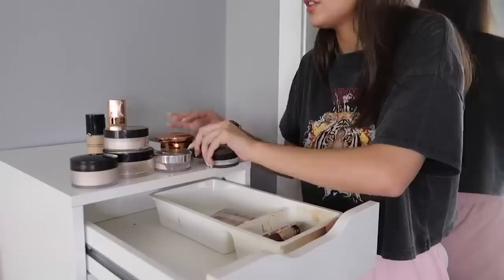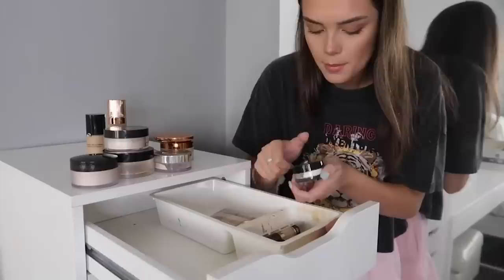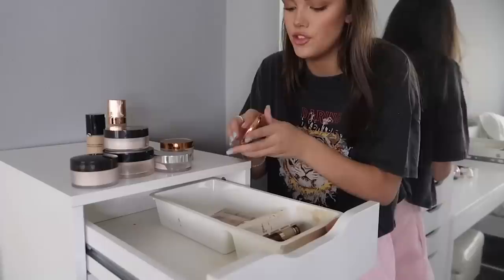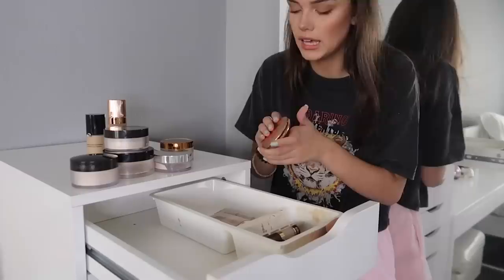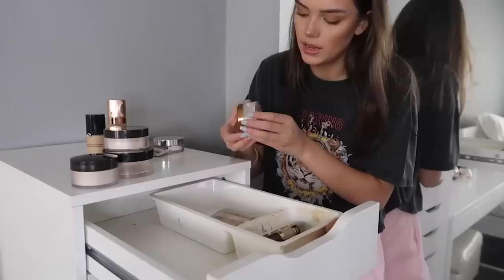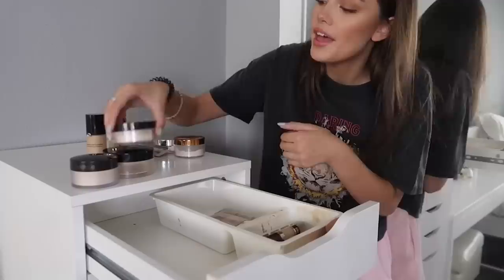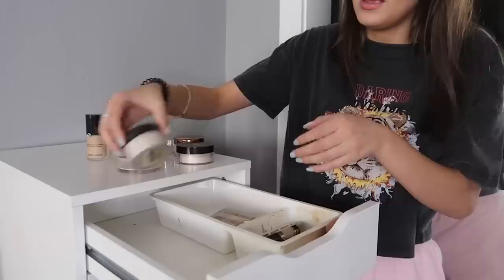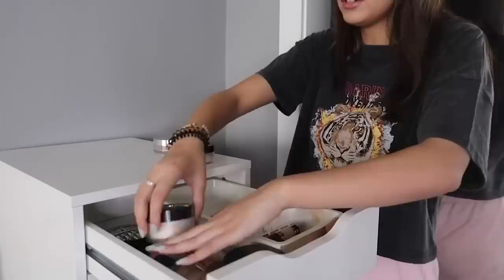Now for powders. This Emotionally Brown one I've had for literally years. The Makeup Forever HD — I probably won't use it but there's a lot left, so friends. The Charlotte's compact powder I'm keeping because I always need a compact powder for touch-ups. Beauty Bakery — I like this and I also use it for my hair when it's greasy, so keeping. Charlotte Tilbury Magic Powder — keeping. I've got a tiny amount left in this Chanel powder, and my Laura Mercier — I'm going to keep all my powders because powders don't really go off.